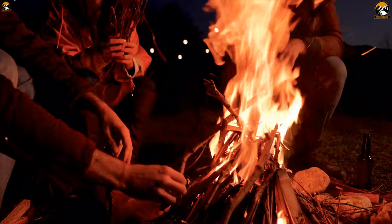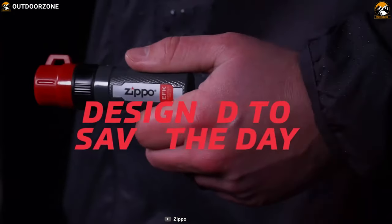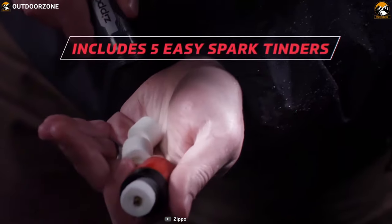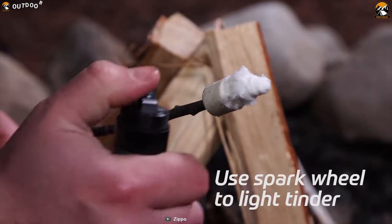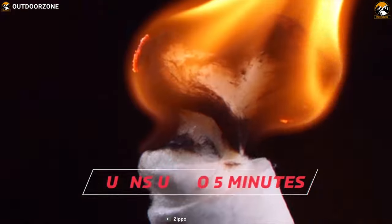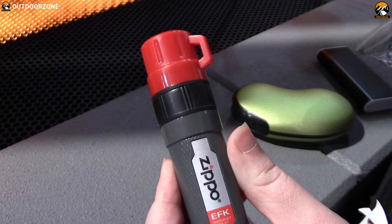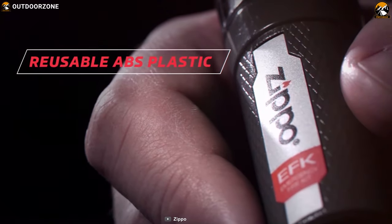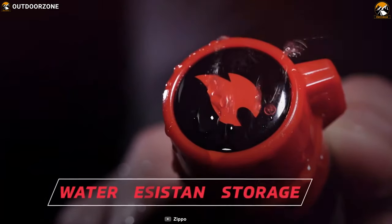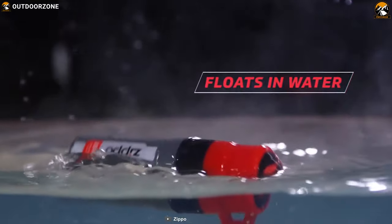In survival situations, fire is really important as it brings back your lost confidence. That is why you should have the Zippo Emergency Fire Kit — a durable and feature-packed fire kit that lets you start a fire in any weather condition. It comes with a Zippo flint spark wheel and easy lightweight paraffin wax-coated tinder that lets you start a fire even in wet conditions. You can ignite with spark or flame, and it burns up to 5 minutes. It has an ergonomic design with textured grip, rugged ABS plastic construction, and an o-ring seal making it fully waterproof with storage for small items. It also floats on water, ensuring you can use it confidently even in wet conditions.